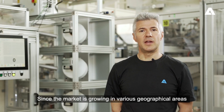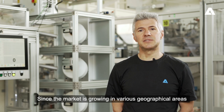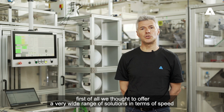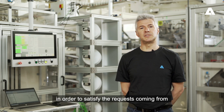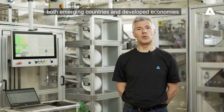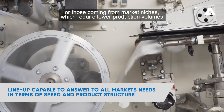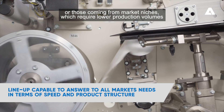Since the market is growing in various geographical areas, first of all we thought to offer a very wide range of solutions in terms of speed, in order to satisfy the requests coming from both emerging countries and developed economies. All those coming from market niches will require lower production volumes.